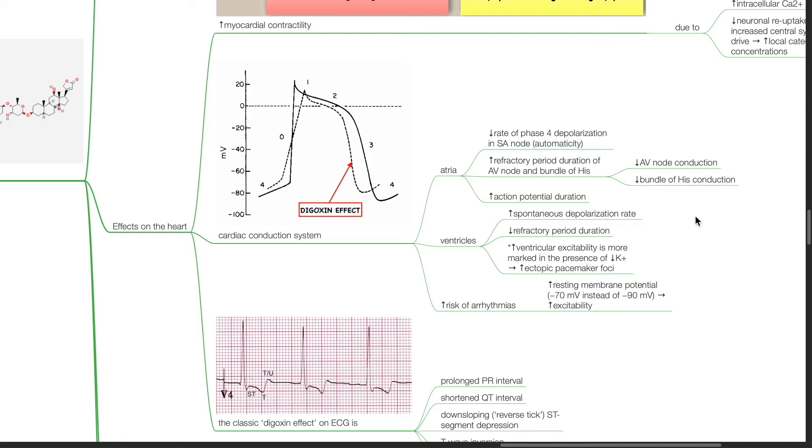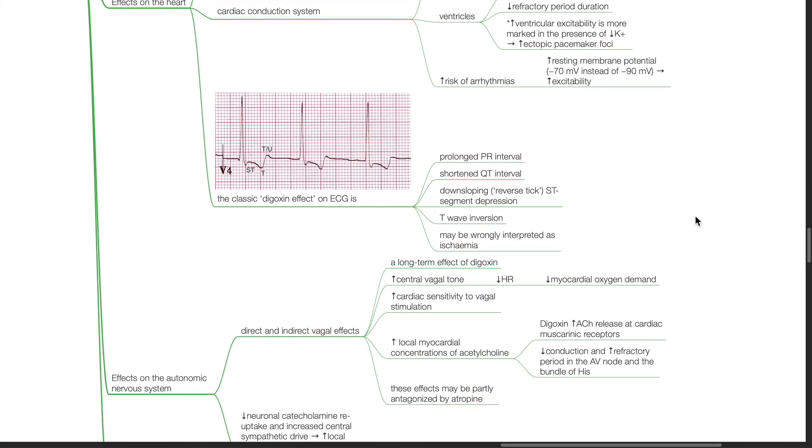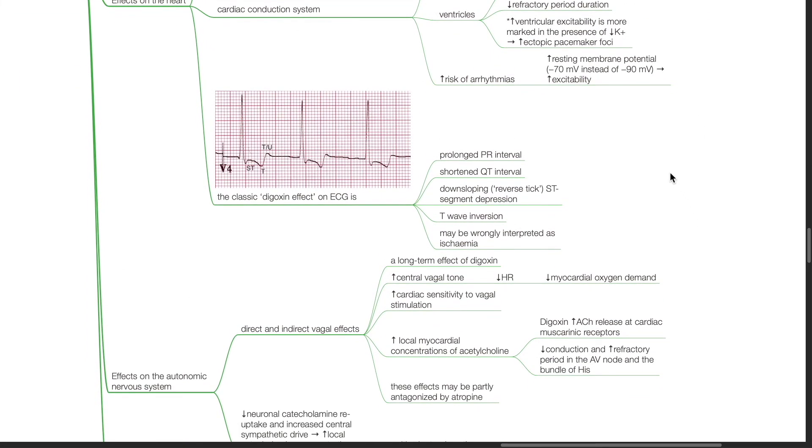There is increased risk of arrhythmias due to increased excitability. The classic digoxin effect on ECG is prolonged PR interval, shortened QT interval, down-sloping reverse tick ST segment depression, which may be wrongly interpreted as ischemia, and T-wave inversion.